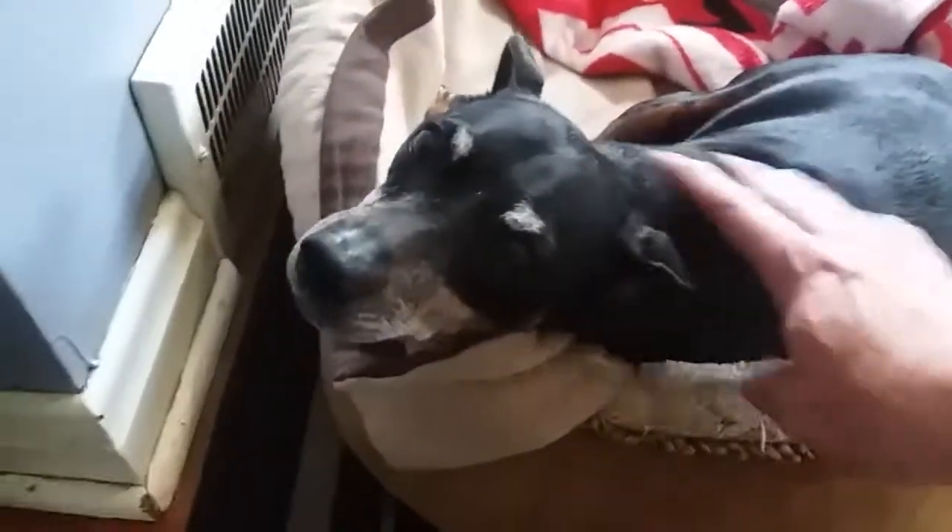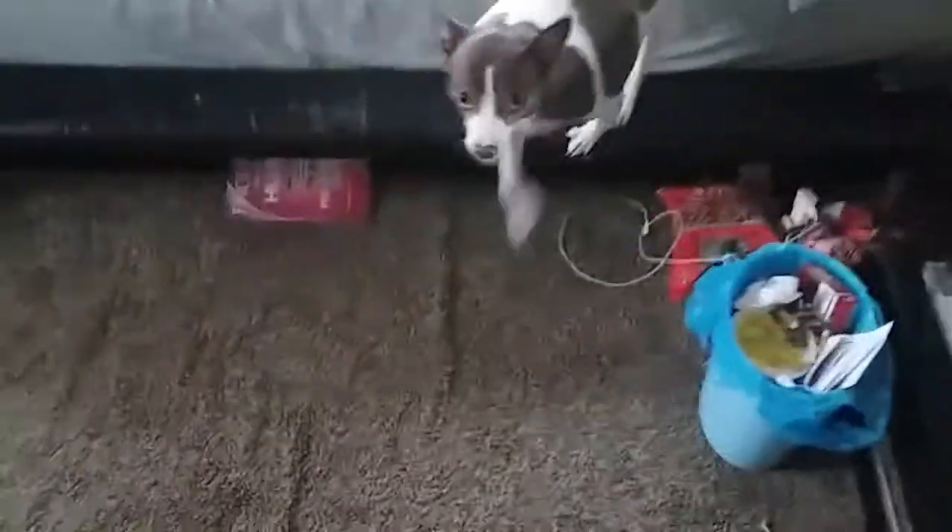He just lays around and sleeps all day by the heater vent, but he's a good boy. I'll take you back here and show you my other dogs. This is Jojo and there's Broody — that's my boo-boo, my little Yorkie, my little rat carrier Jojo.